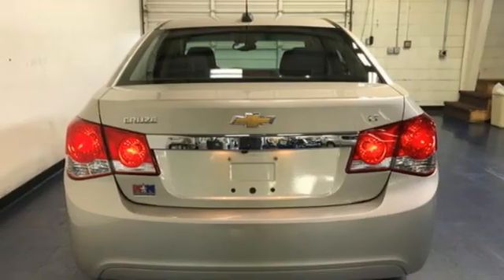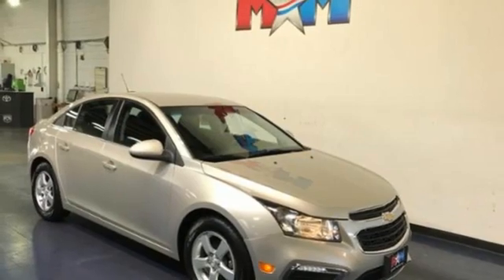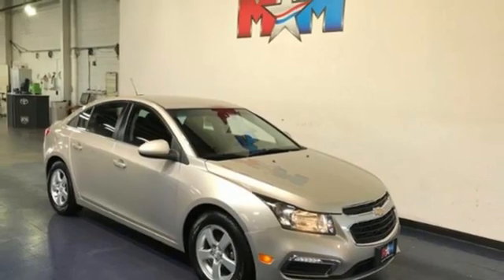Also featuring an intercooled turbo inline four-cylinder engine, aluminum wheels, gas pressurized shocks, and automatic transmission. There's more than a century of ingenuity and significance in every Chevy.